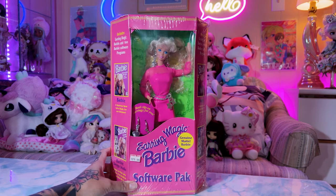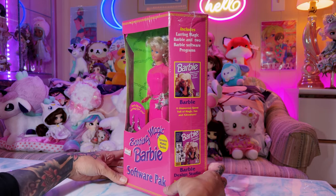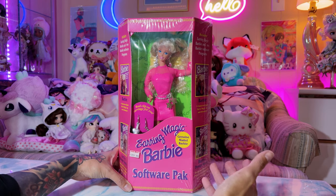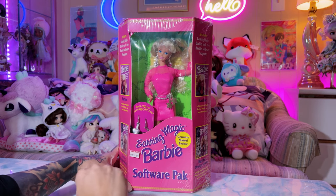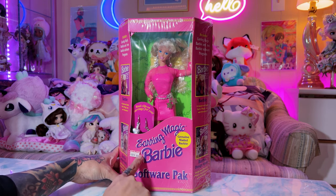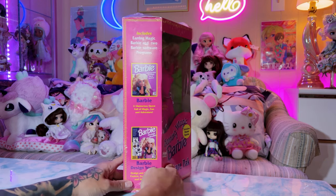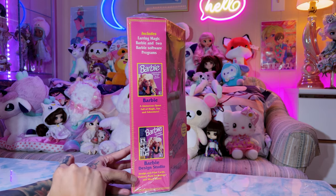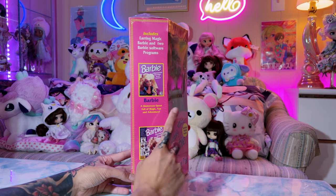So here is the Earring Magic Barbie, and I love that it says 'software pack.' It's marketing itself like an actual software product — back in the day when you wanted to buy Adobe Photoshop, you'd have to go to Best Buy and buy the software pack. It says 'Genuine Mattel Barbie,' which I think is really cute. It also has a Radio Shack sticker, which is interesting since Radio Shack isn't really a toy store. I wonder if she was at Radio Shack because she comes with an actual Barbie software program — a glamorous quest full of magic, fun, and adventure.